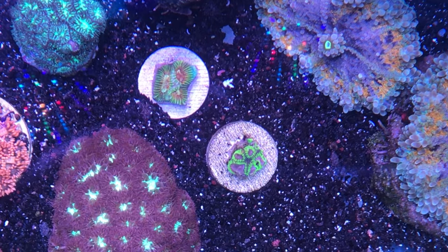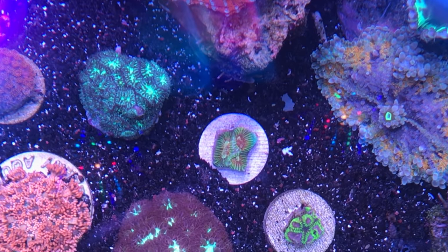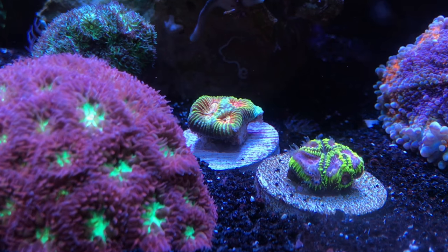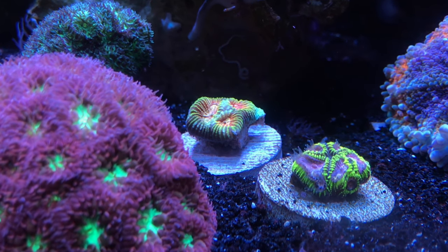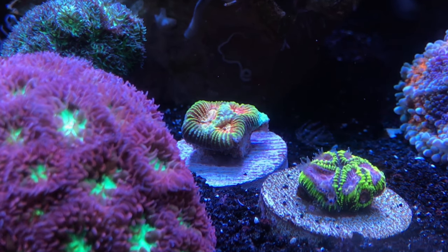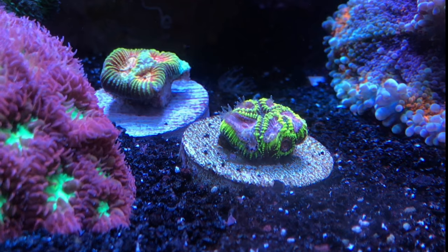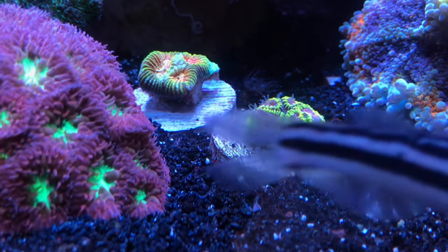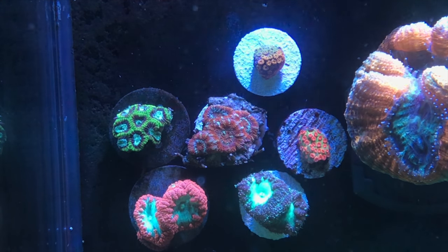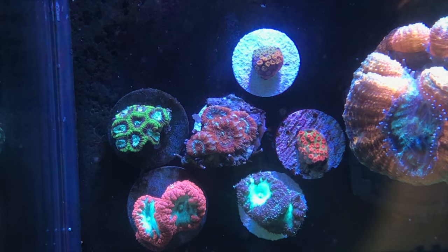Two other corals I kind of ran out of room for on the regular frag rack: it looks like one small piece of a Micromoussa and then a double-colored Favia, maybe a Goniastrea of some sort. The Goniastrea has a beautiful green coloration with green stripes radiating from the center and a yellow-orange mouth. The Micromoussa — a weird species often confused with a Favia or Herviets — has a neon green outer edge and kind of a pink mouth. I started them down in the gravel but ended up putting them on magnets on the glass — you know you're running out of room when you're placing corals on the back glass.